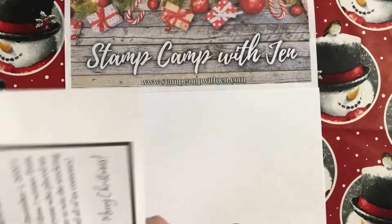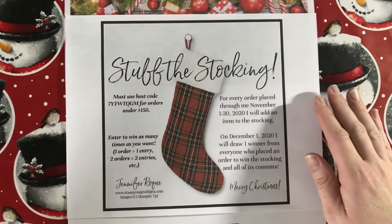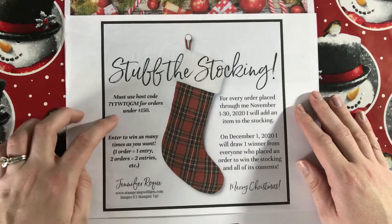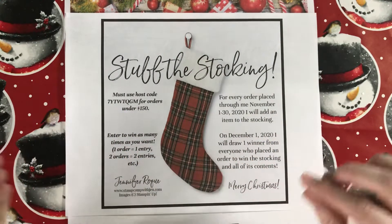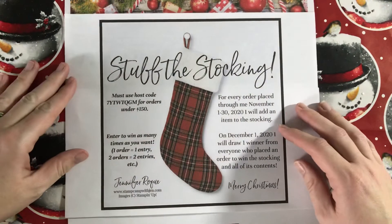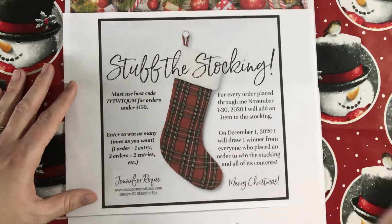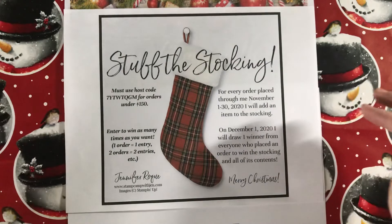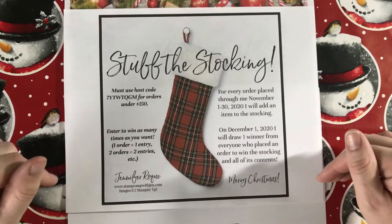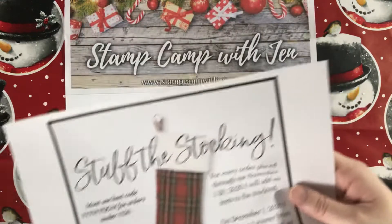Before we get started, I want to talk about a few things I have going on this month. The first is my Stuff the Stocking giveaway. Every order placed through me in November using the host code — if your order is under $150 — I will place an item in this Christmas stocking. It could be retired product, current product, new catalog product, a Christmas card, or a little project. On December 1st I'll draw from the list of people who ordered, and one person wins everything in the stocking.